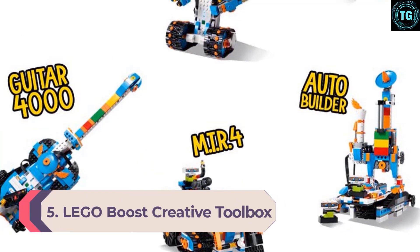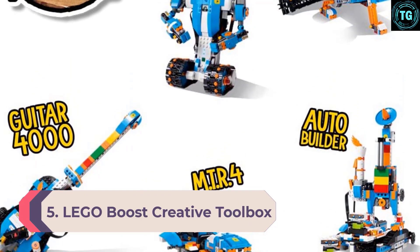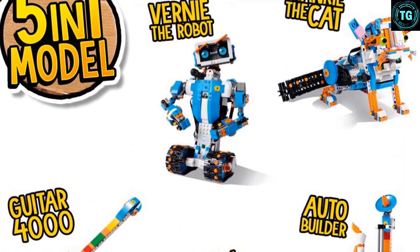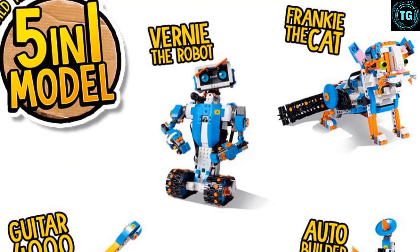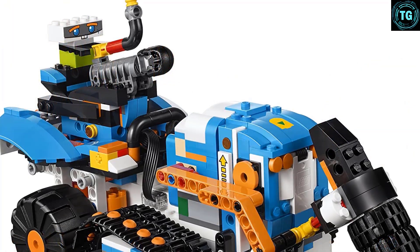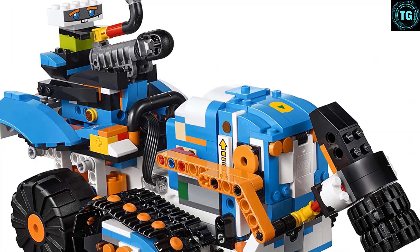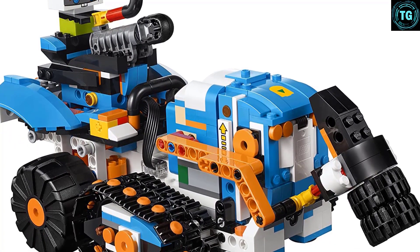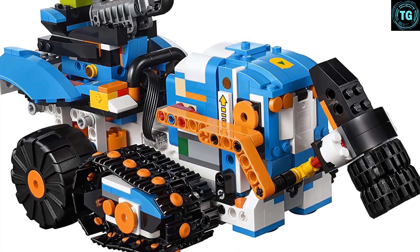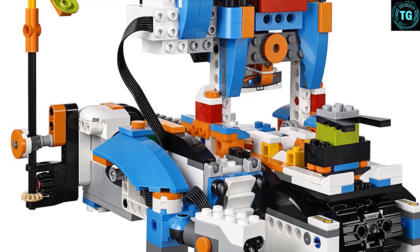Number 5: Lego Boost Creative Toolbox. Lego has jumped into making STEM toys, offering plenty of options to make science, engineering, and coding fun for kids of all ages. The Boost Creative Toolbox 17101 contains 847 pieces to build 5 different robots: Vinny the Robot, a semi-functioning guitar, Frankie the Cat, a multi-tooled rover car, and an automated assembly line robot that actually builds miniature structures out of Legos. Each of the robots is increasingly difficult, so the large kit keeps kids engaged.